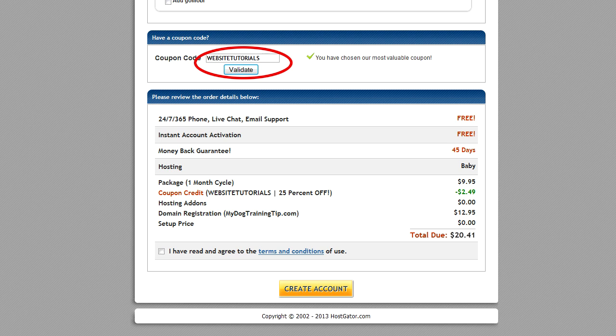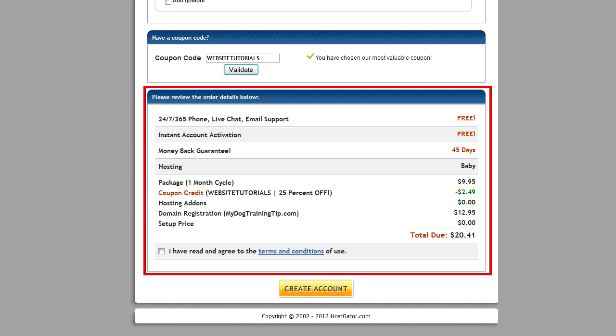The next section is important. We've arranged a special discount of an additional 25% off for users of this website. Enter the words "WebsiteTutorials" without a space in the coupon code box and click Validate. Then double check that all the details are correct and click the Create Account button. In just a few minutes, you'll receive a confirmation email from HostGator telling you that your new domain and web hosting are set up. Once you get the email, you can continue with the next step.